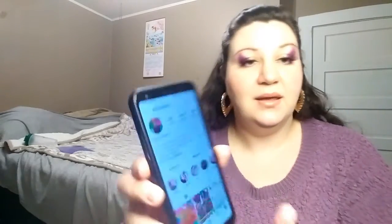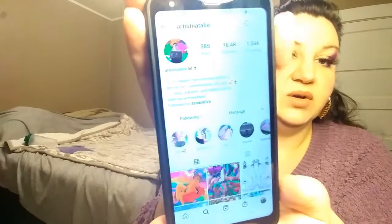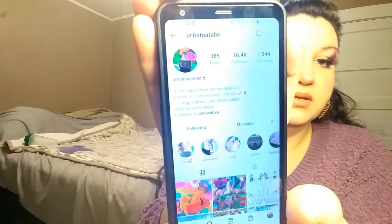So I was actually looking up on my phone for her Instagram — it is Artist Natalie. Anyway, this is her: she makes beautiful art featuring very curvy, voluptuous women, and it's gorgeous. I actually love to draw, and this is some of the stuff that I like to draw — that style.